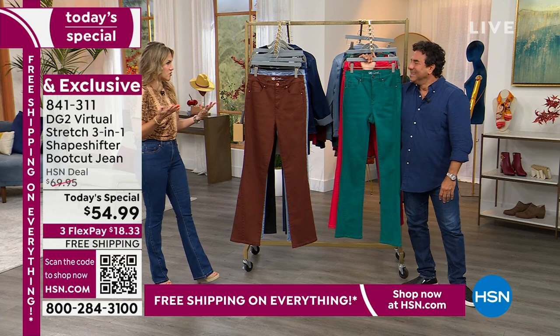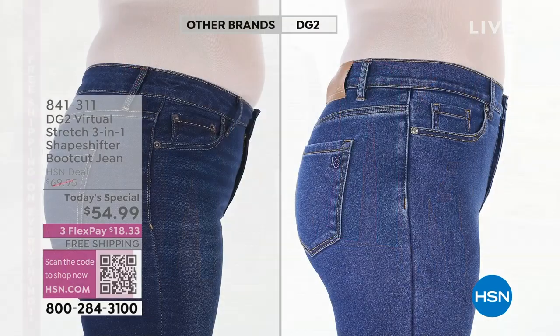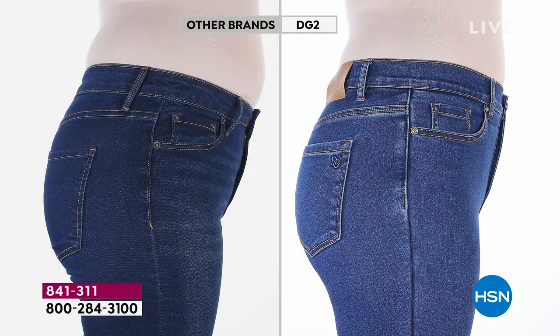Let's show you a before and after — same body, same day, same individual. Unbelievable. Different pair of jeans. I want you to focus on the waistband and above the waistband — no holding in the tummy, no lighting change, no filtering. The other brand is over $125. It's a shape solution jean, believe it or not. And then look at our shapeshifter jean.